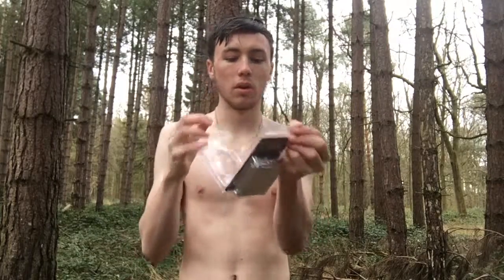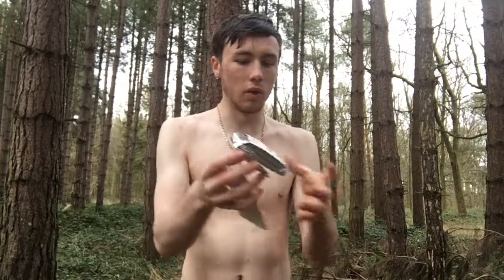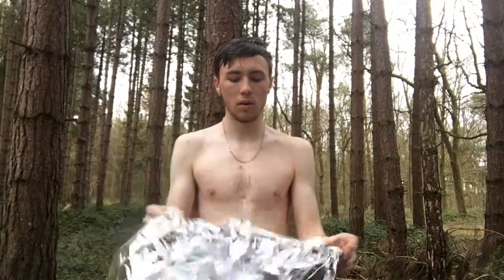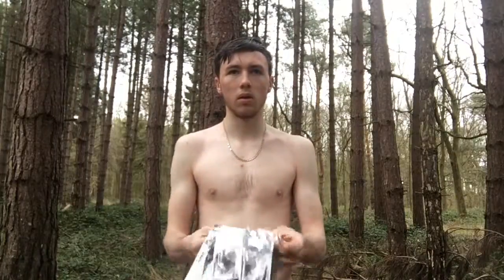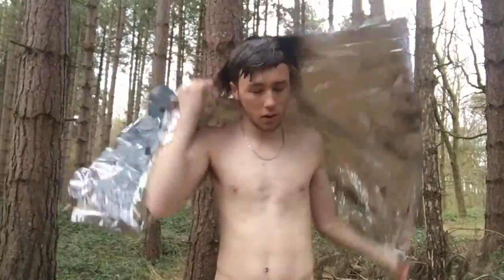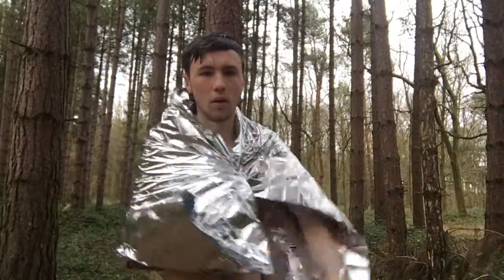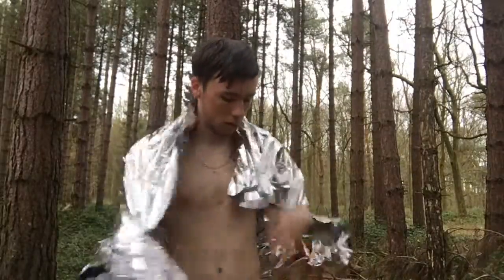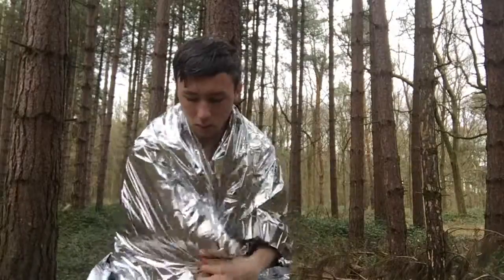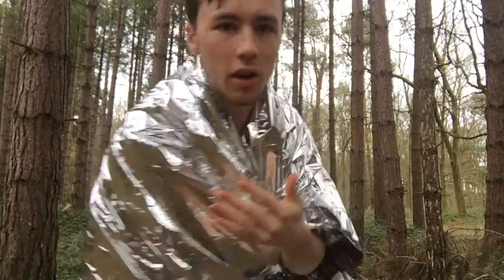It's fairly straightforward to open, as you can see. Inside you've got a survival blanket. There's your blanket. So you wrap up — as you can see I've wrapped it up.